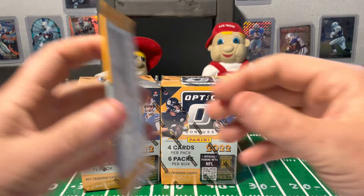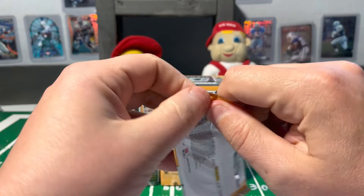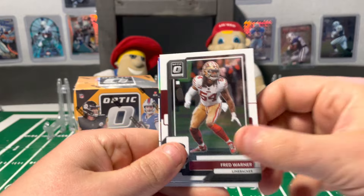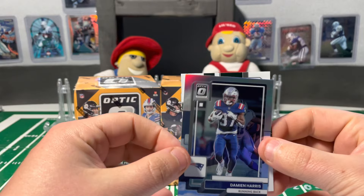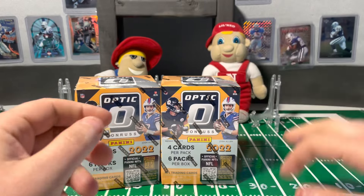Joe Burrow base, Joe Montana. A nice insert here with the Wes Welker for Retro Series. And Kobe Bryant. Last pack of the first box — I don't think that was too bad for the first blaster, had some decent rookies in it. Fred Warner, a Damian Harris holo, and Jermaine Johnson rookie base.